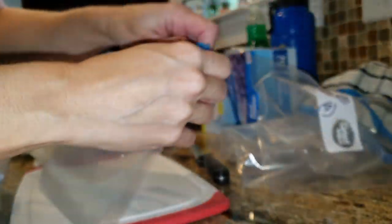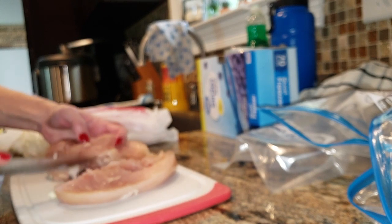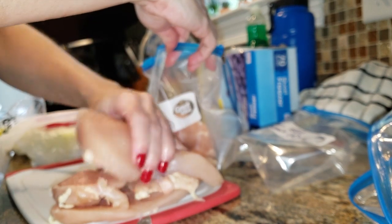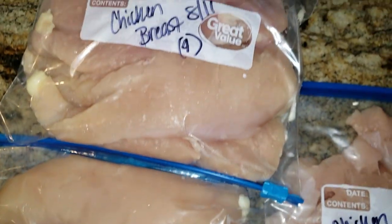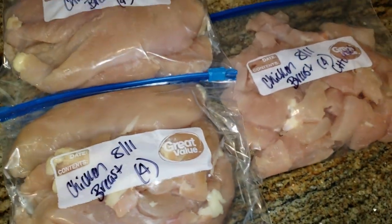Moving on to chicken breasts — these were a great deal. I cut them in half because large chicken breasts don't cook evenly anyway, and this makes a ton of meals for us. I put four halves in a freezer bag, label it with the date, and that bag itself is a meal. I also made one bag with just diced chicken for salads. Get your freezers full — if you have good deals on meats, it's the best way to do it.